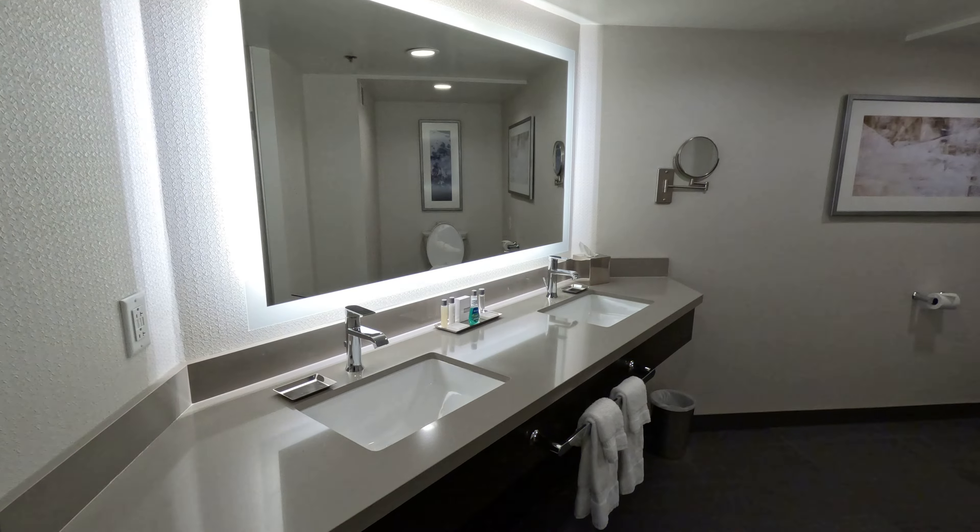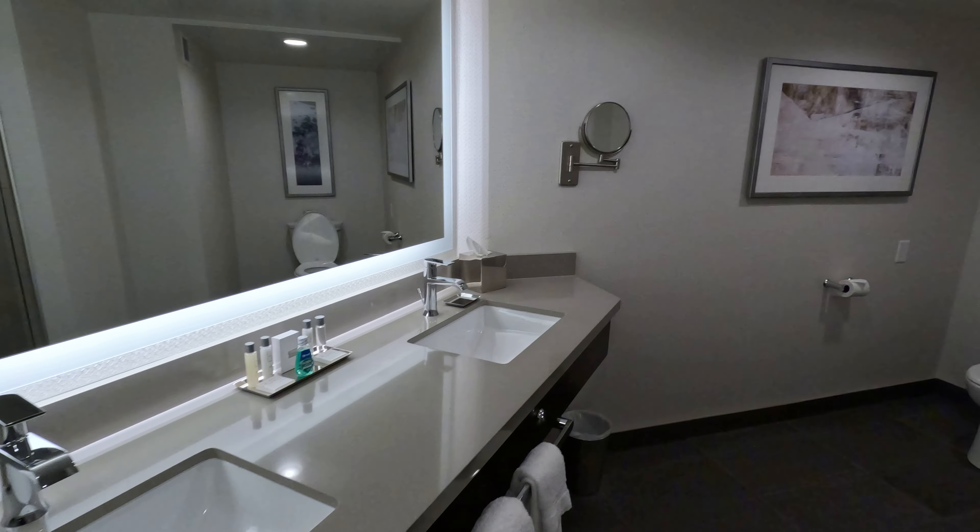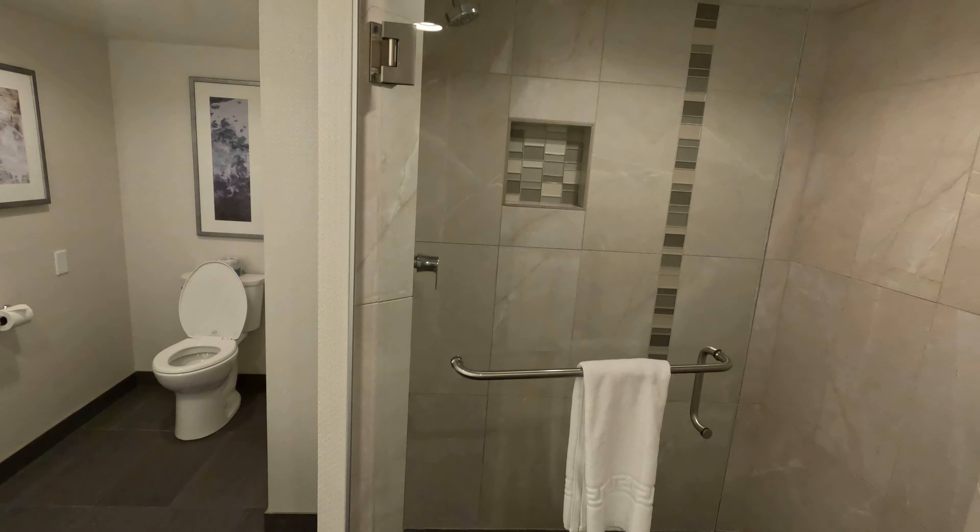Nice big bathroom, dual vanity, big walk-in shower.